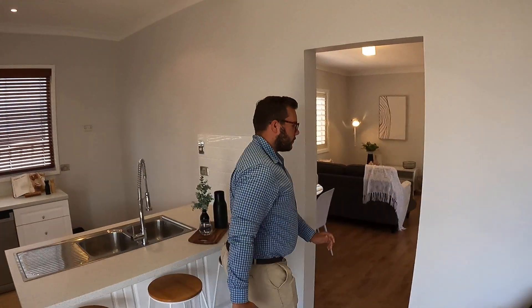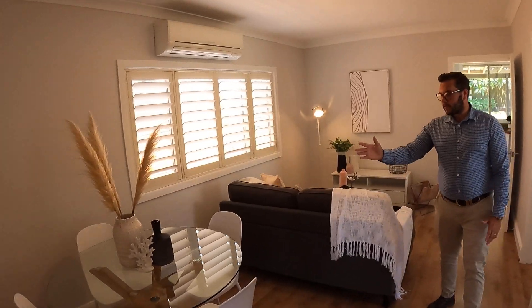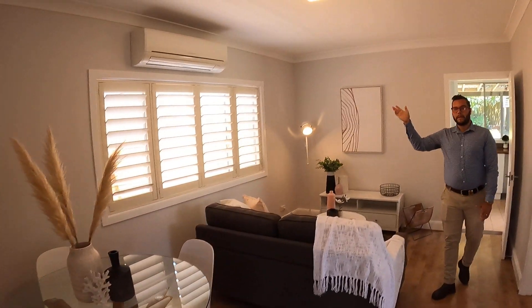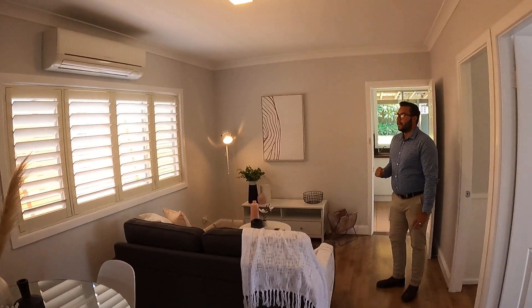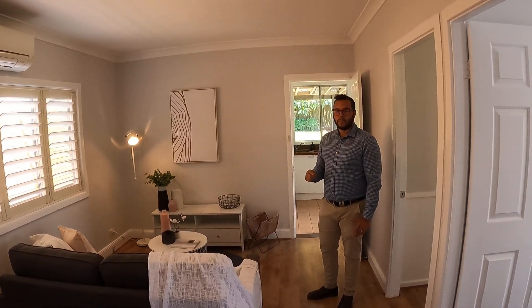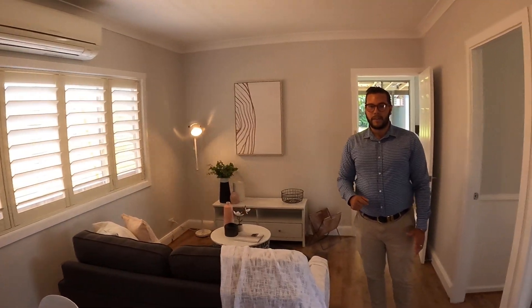Just through the hallway you'll see the dining and second living area. It's a nice big long room with a reverse cycle air conditioner, so nice and cool in summer and warm in winter, as well as plantation shutters in this room.